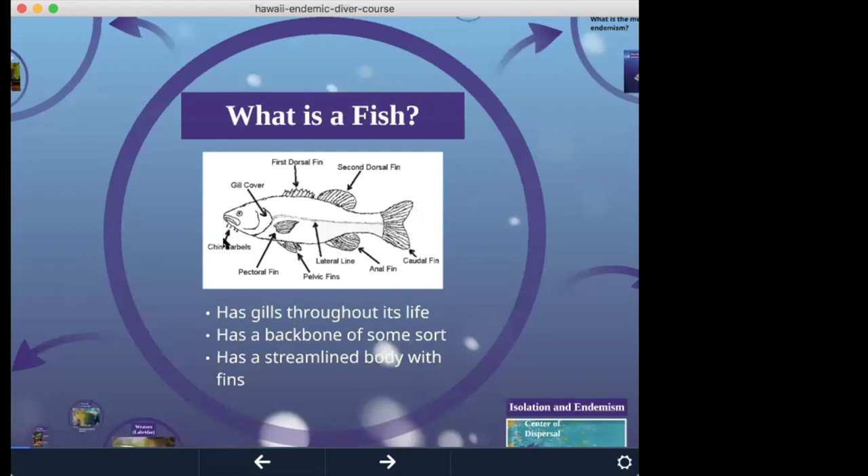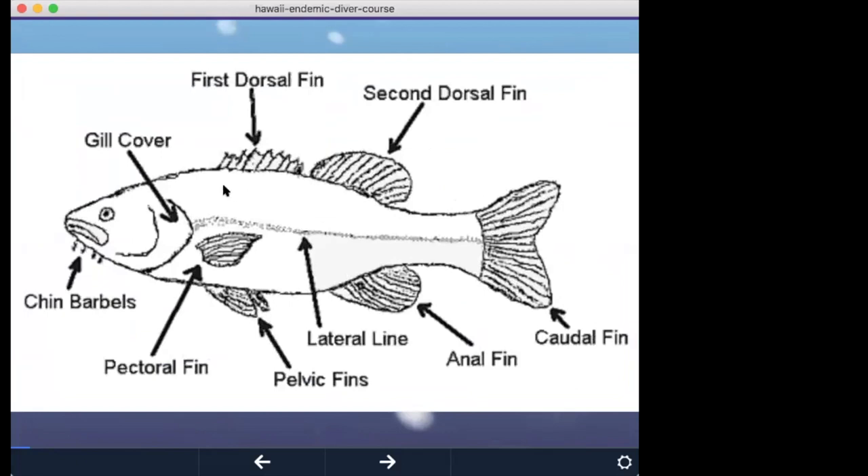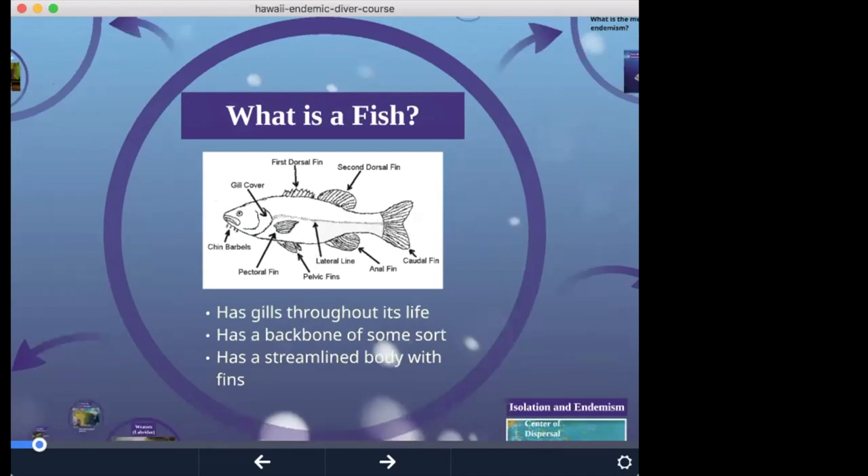A couple of other things: the dorsal area is the top side of the fish; underneath is the ventral part. Anterior refers to the front — the fish's head — and posterior refers to behind the tail. When identifying fish in the wild, there's a difference between bars and stripes. Bars go vertically on the fish's side, while stripes tend to go horizontally down the side of a fish.